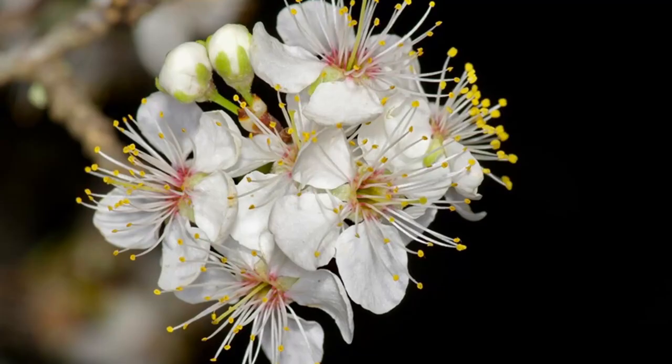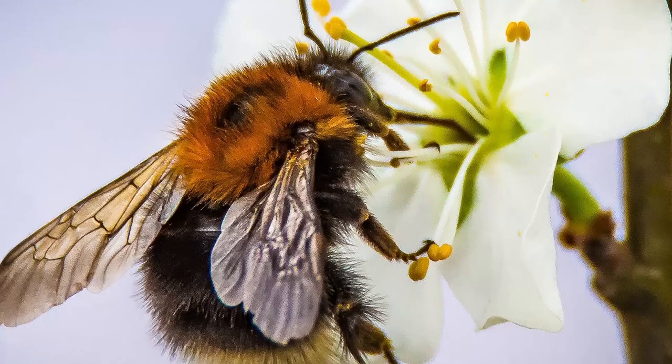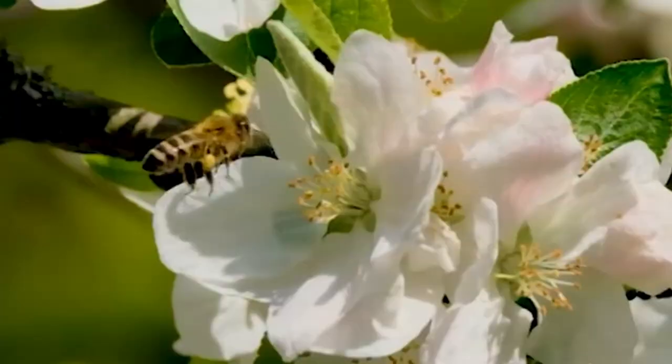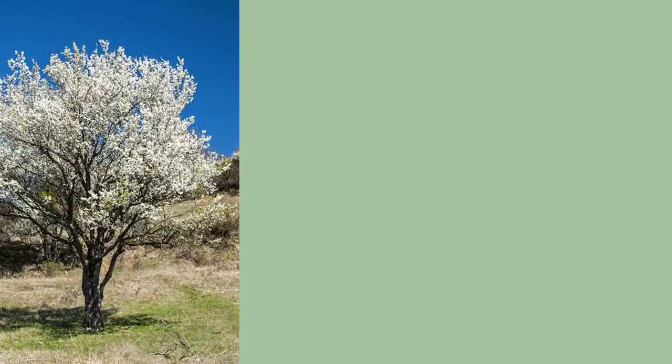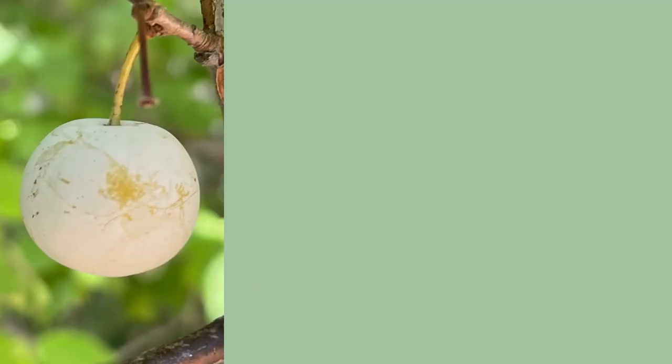The white to pink blooms of Mexican plum appear early, from February to April, and are attractive to a wide range of pollinators, with native bees and honey bees being the main source of pollination. Mexican plum is self-fertile, so fruit will be produced even if only one tree is planted. The small plums start off greenish-yellow and transition to pinkish and then to purple when ripe.